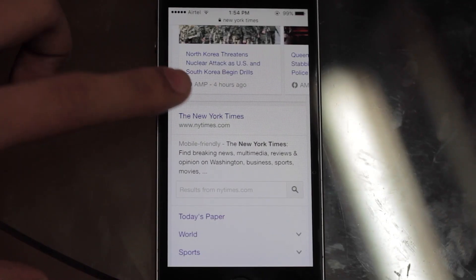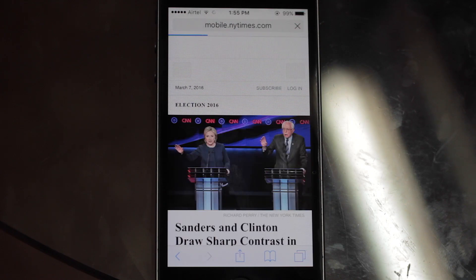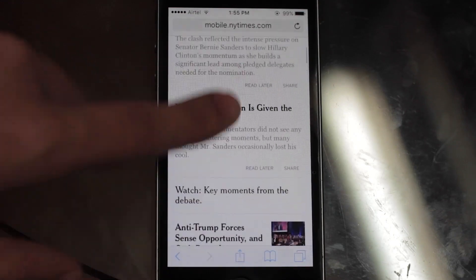Let's load up the New York Times to see how the browser performs in iOS 9.3. As you can see, the site loaded pretty fast and the browsing and scrolling is smooth.